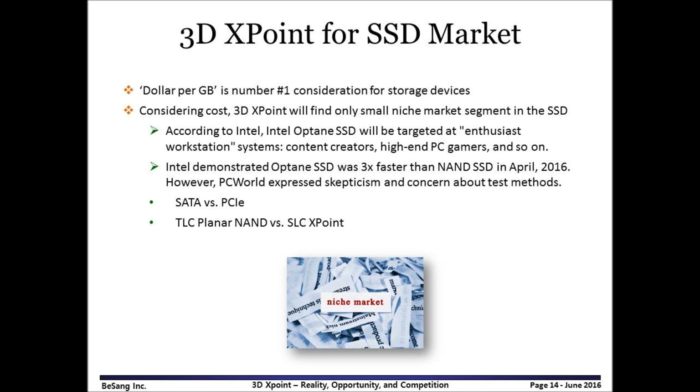According to Intel, its SSD called Optane will be targeted at enthusiast workstation systems, which means it is fast but expensive. Storage devices are sensitive to dollar per gigabyte, so it will be difficult to find a market position in SSD. Recently, Intel demonstrated the performance of Optane, which showed 3 times faster than SSD. However, PC World expressed concern about the test methods, such as SATA versus PCIe, and TLC planar NAND versus SLC XPoint. If SLC NAND is used at a PCIe slot, there might not be much difference in performance between Optane and SSD.